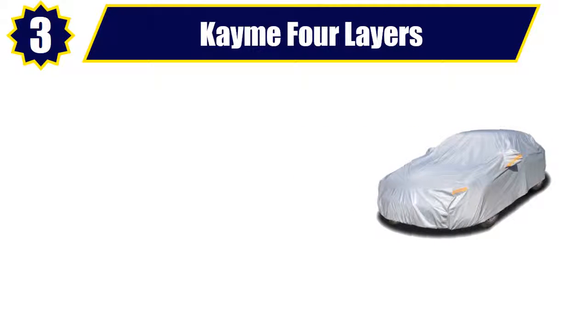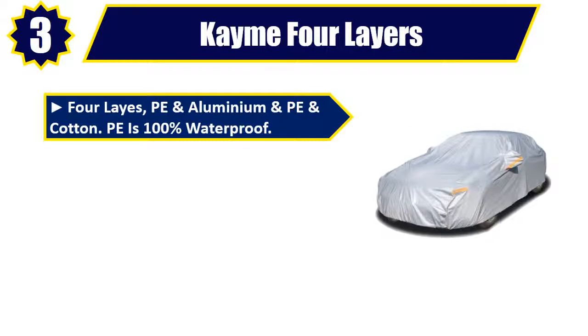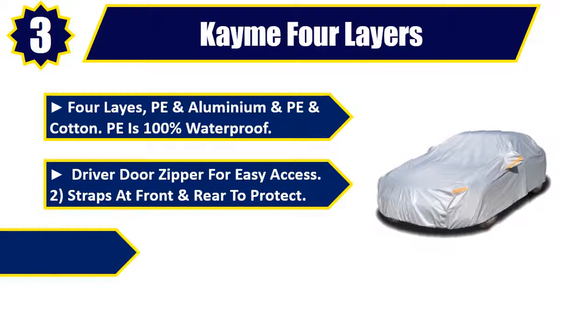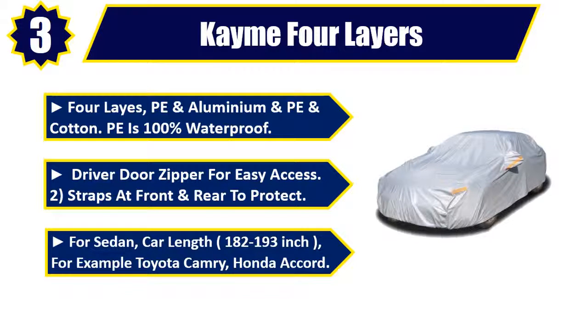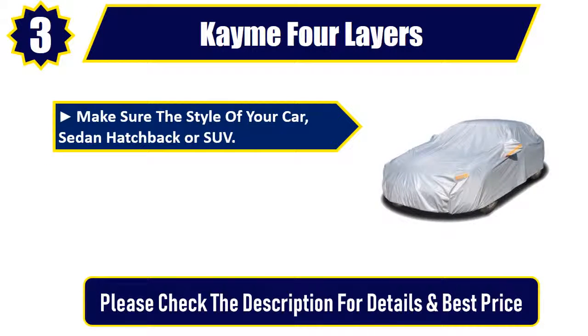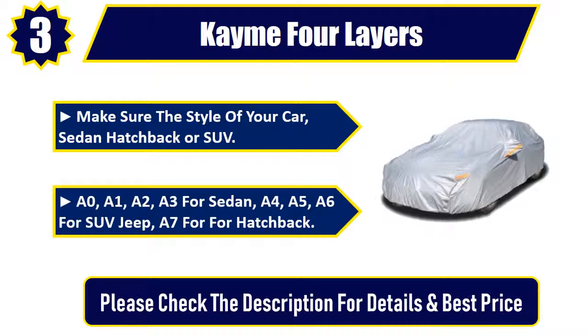Number 3. Came 4 Layers — PE, Aluminium, PE, and Cotton. PE is 100% waterproof. Driver door zipper for easy access. Straps at front and rear to protect. For sedan, car length 182 to 193 inches — for example Toyota Camry, Honda Accord. Make sure the style of your car: sedan, hatchback, or SUV. A0, A1, A2, A3 for sedan; A4, A5, A6 for SUV and Jeep; A7 for hatchback. Please check the description for details and best price.